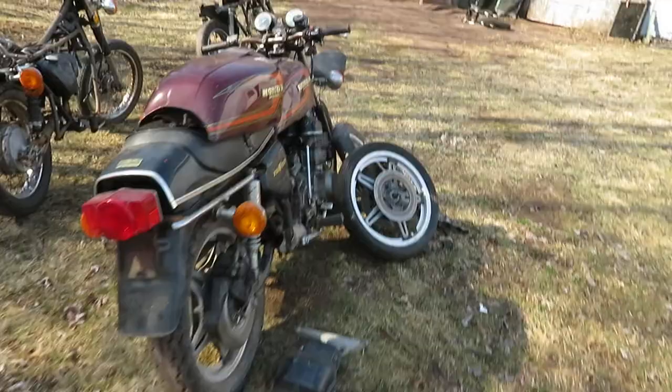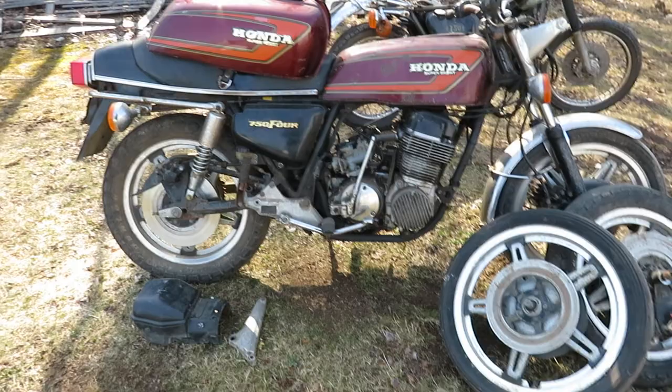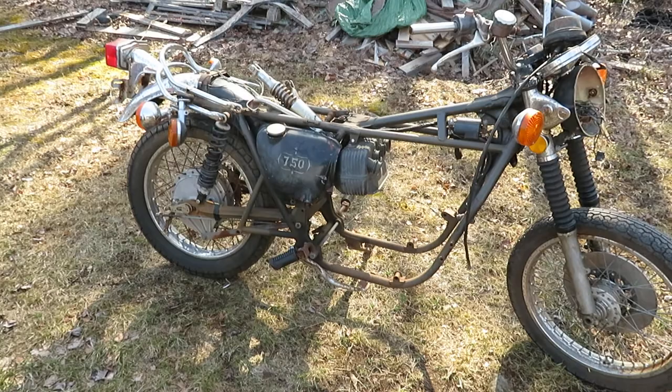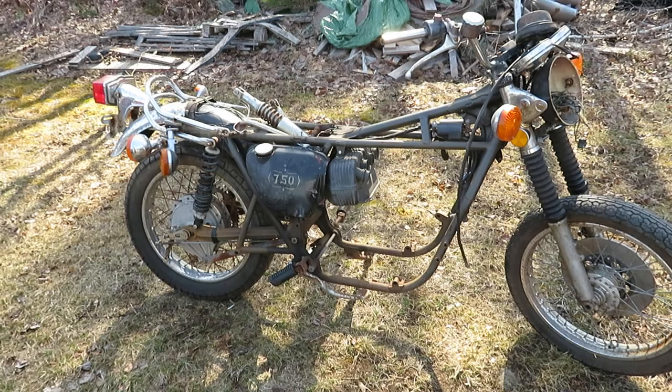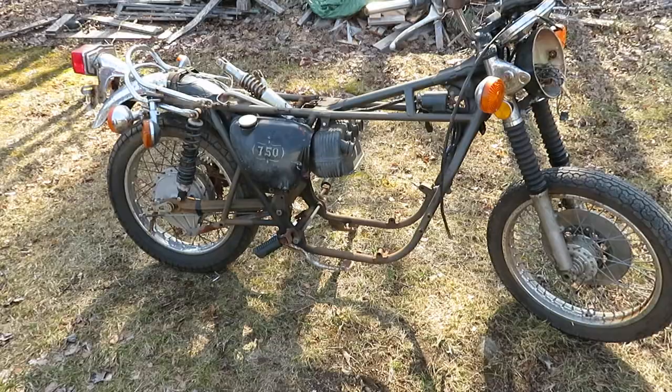Here's a '78 Honda CB750 Super Sports — an F model. Motor's not seized. It's not the original motor — it's a K4 motor — but I have some bottom ends off of the '78 and spare wheels. There's another CB750 parts bike, think it's around a '74 or '75. I have extra tanks and one body set that's been painted professionally with a brand new factory seat put on the bike and never used.